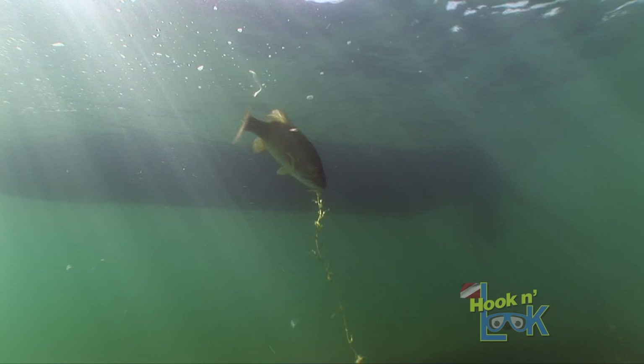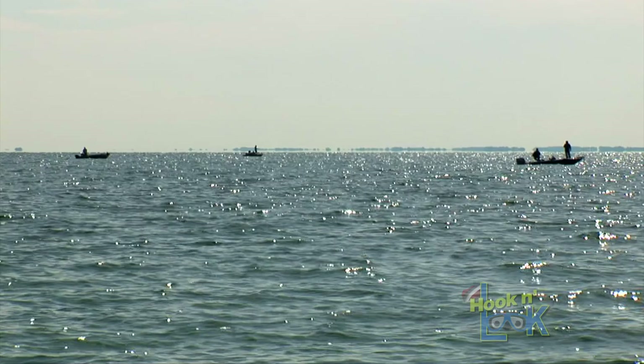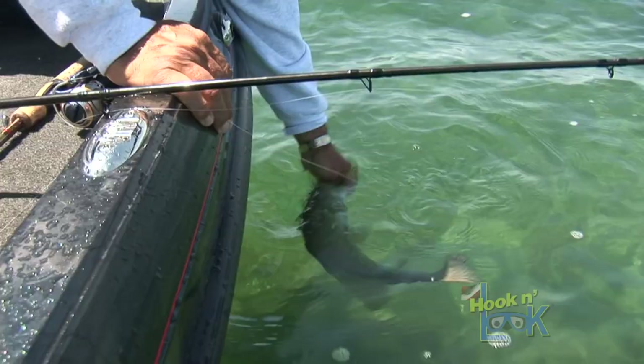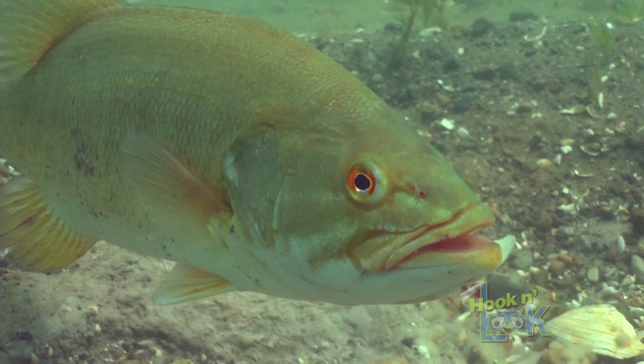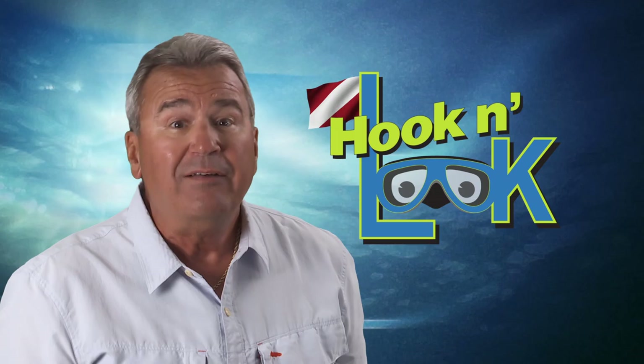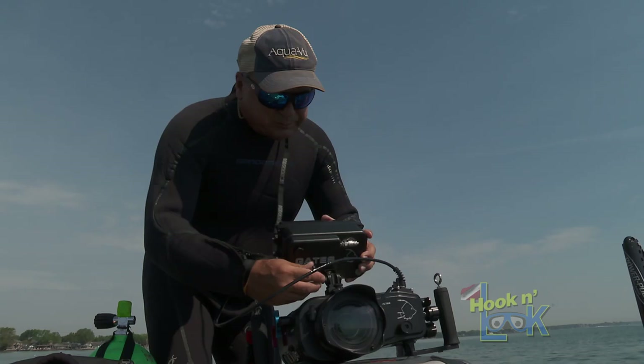Lake St. Clair's legendary mile roads area continues to attract an inordinate amount of fishing pressure each spring. Hundreds of anglers from all over the country travel here to take advantage of Michigan's catch and immediate release season and sight fish for big smallmouth during the spawn. Hi guys, Kim Stricker here and welcome back to Hook and Look. Most anglers who visit Lake St. Clair scope out the lake from only one viewpoint — from the deck of their boat.